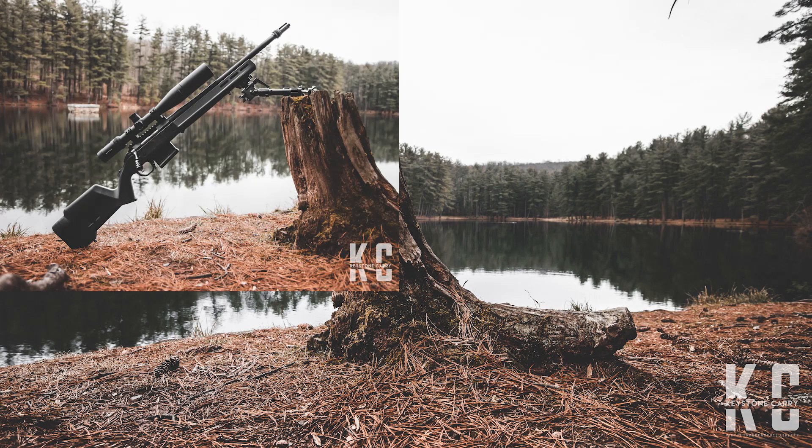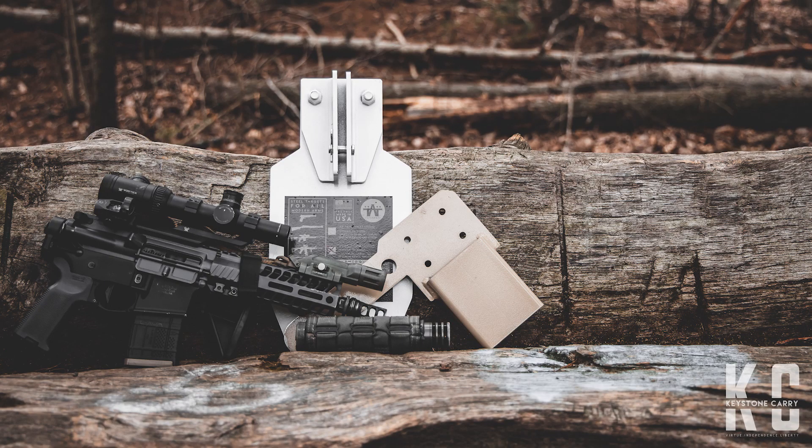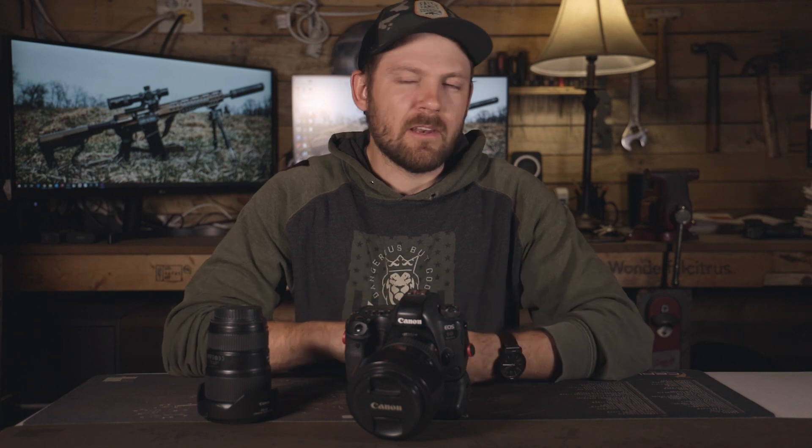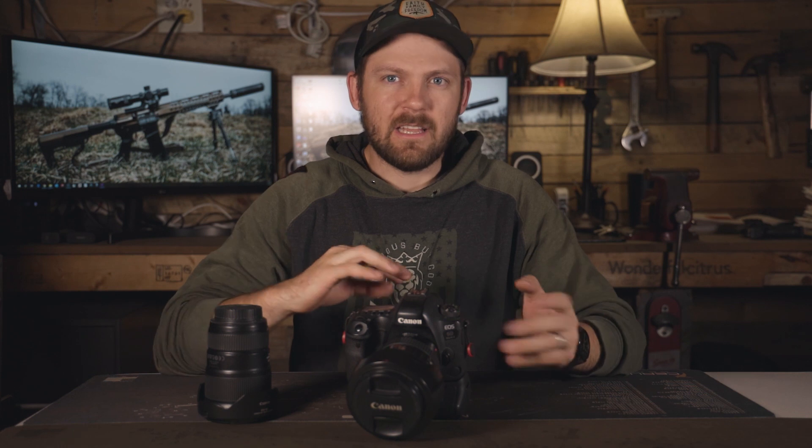About four years ago, I started taking photographs of firearms. We had started a company called TA Targets. You've seen my steel targets that we manufacture on our range for all of my range shooting videos. When we started the company out, we had a super tight budget — we didn't have a lot of money for marketing. So I started taking photographs, first on my Samsung Galaxy S5, then my iPhone, and ultimately that led me into this journey of getting a camera.